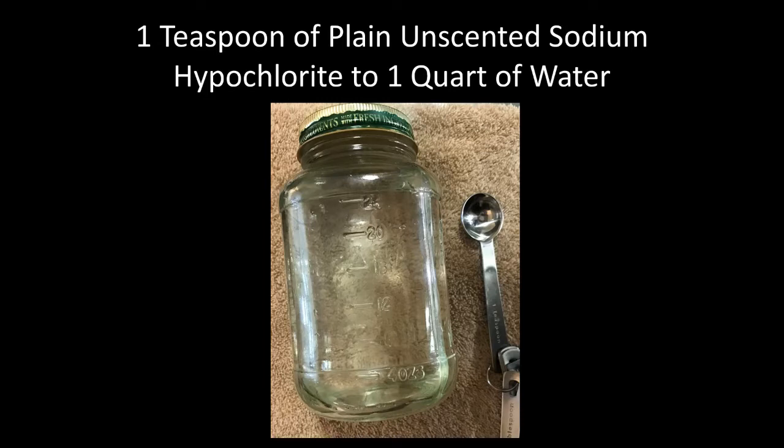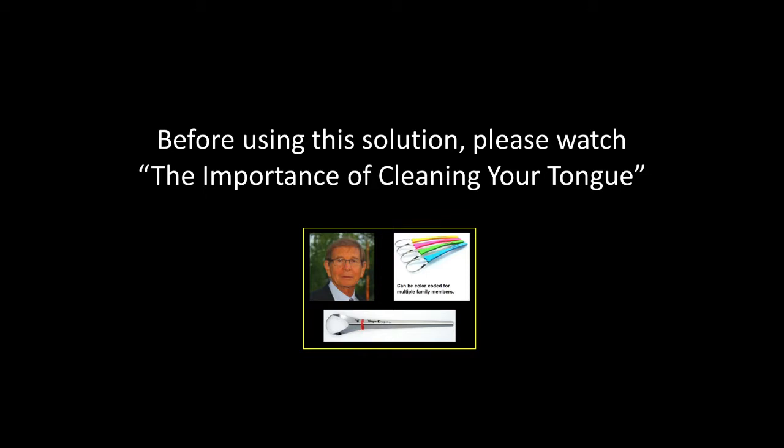Basically, the only two things you use are a teaspoon of plain, unscented sodium hypochlorite to a quart of water. But before using this solution, please watch the video on the importance of cleaning your tongue and the tongue scraper recommended by Dr. Robert Rippage.